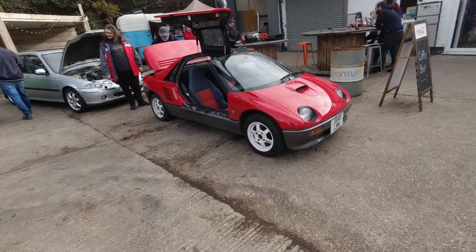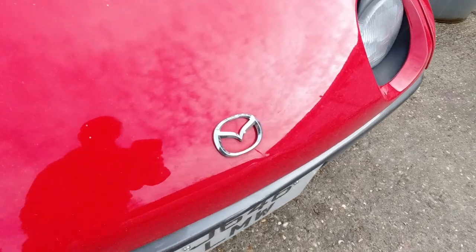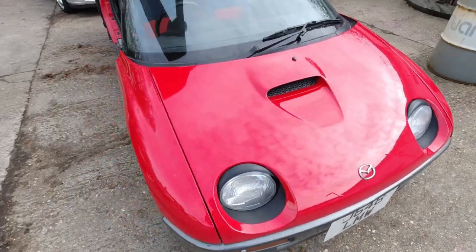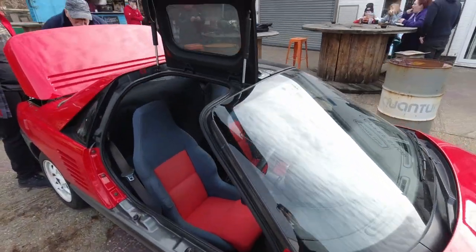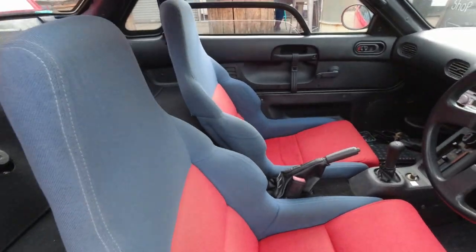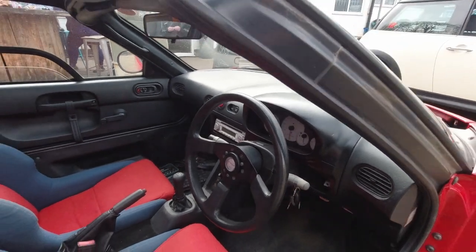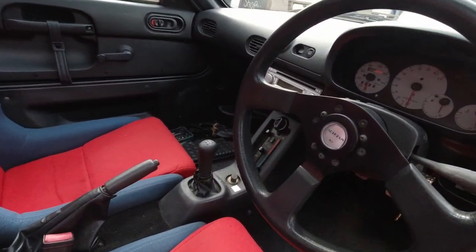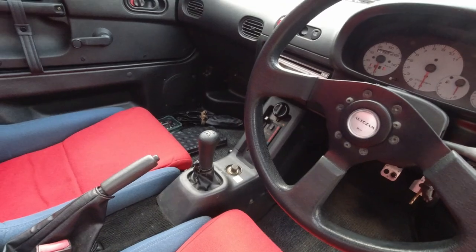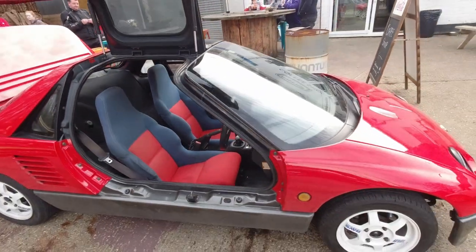But then we've also got this — an AutoZam AZ1. AutoZam being a subsidiary of Mazda, their little kei car company. Gullwing doors — those will never not be cool. It's tiny in there, look at it. It's like a Cappuccino. It's even got a five-speed gearbox. And air conditioning! I've never actually seen one of these in person before, so this is quite a treat.